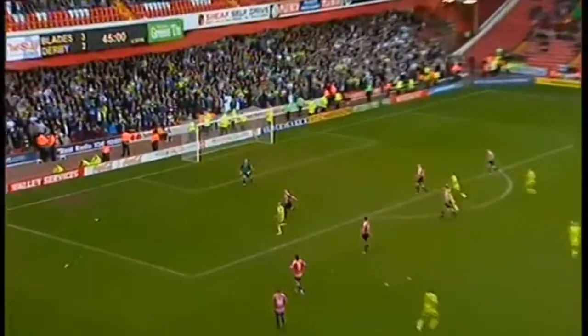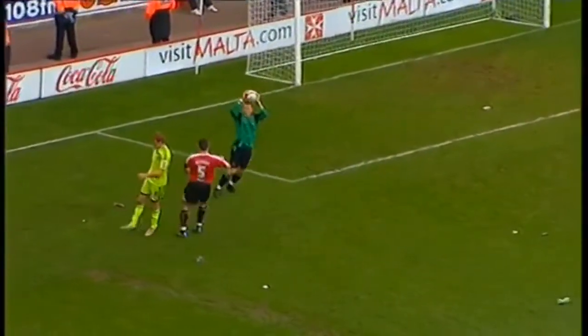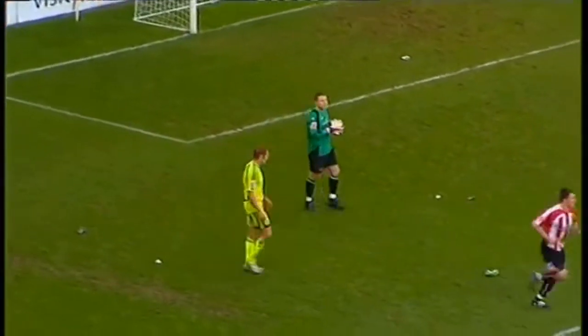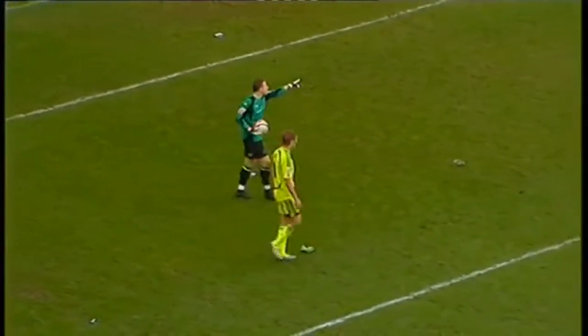Edge of your seat stuff now, as it's hit long by Bannon, high into the box, Kenny comes for it, six yards out, and gets two hands on it, and the roar goes up as Paddy Kenny holds the ball above his head. Take your time, guys, be sensible.